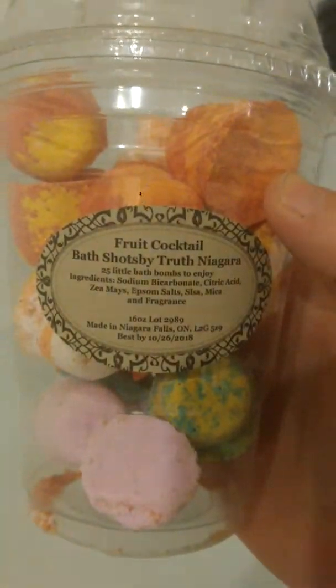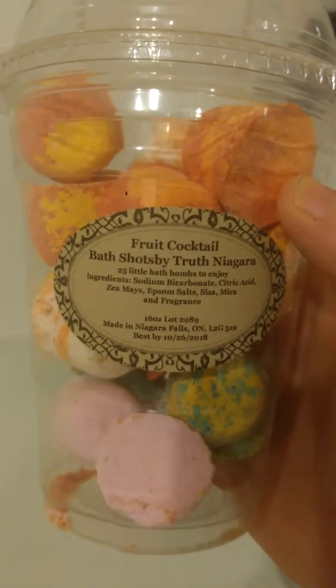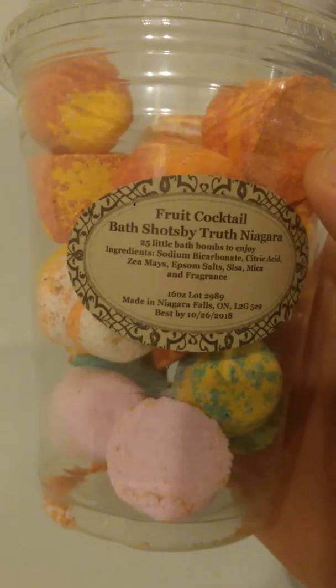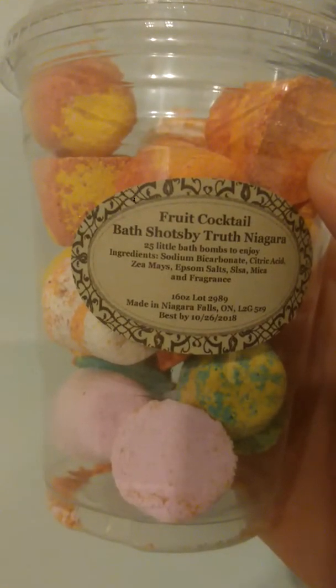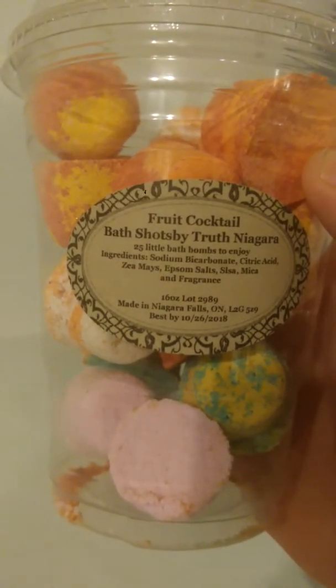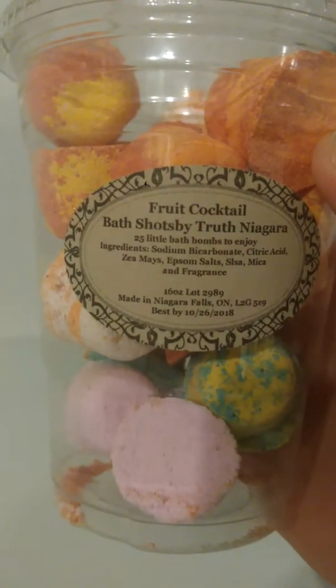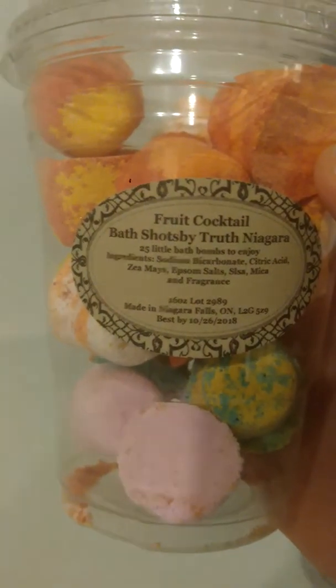This container is in-store only, but we do have the kids bath shots and the scent of the kids bath shots which you can purchase online or through me. They are scented Hubba Bubba Bubblegum.